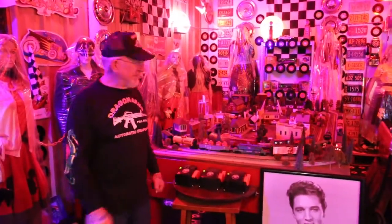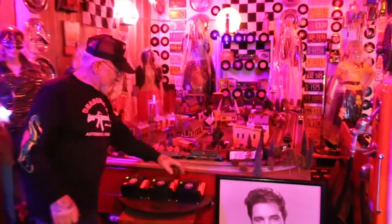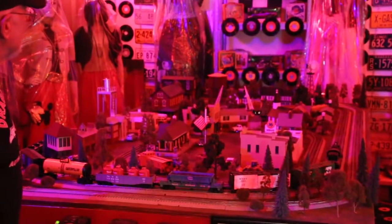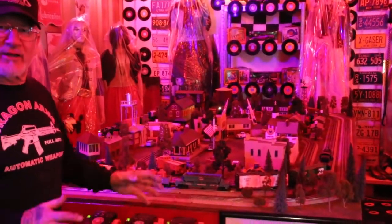How you doing Facebook fans? Dragon Man here. I'm playing with my Lionel trains. Pretty cool. I like being in my oldies but goodies room after work. I can relax a little bit.